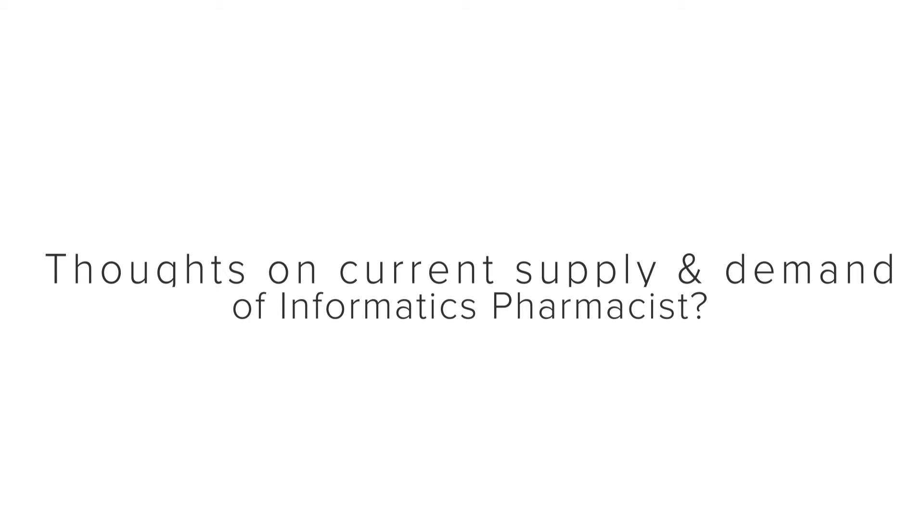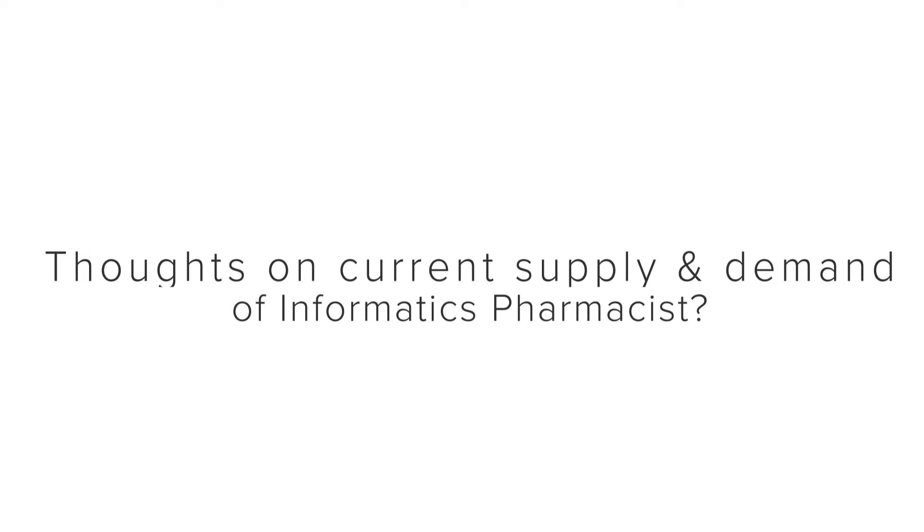We'll start off with a couple of general questions. It's always interesting to get thoughts from various pharmacists who work in the informatics field. What are your thoughts right now about the current supply and demand of informatics pharmacists in the United States? I think right now from what I've seen the supply is looking good. It's growing and we're getting a little bit more robust training.